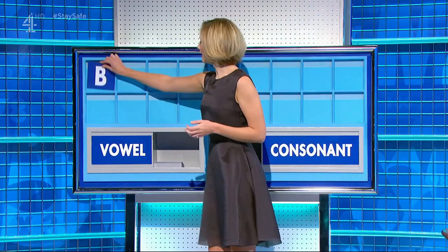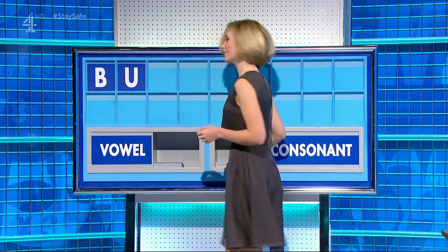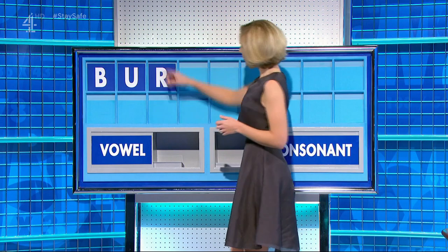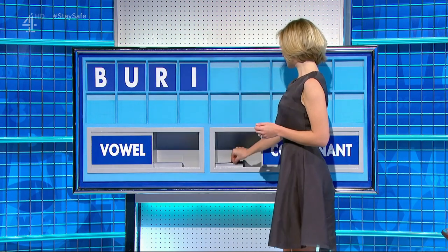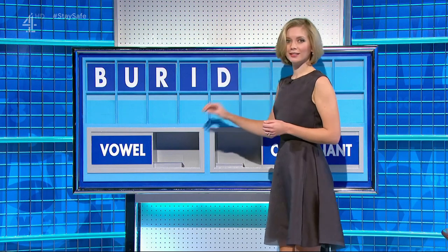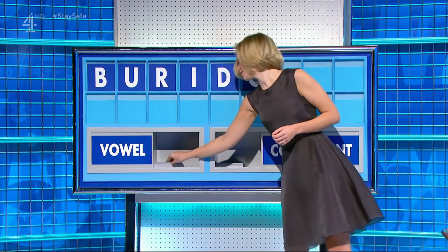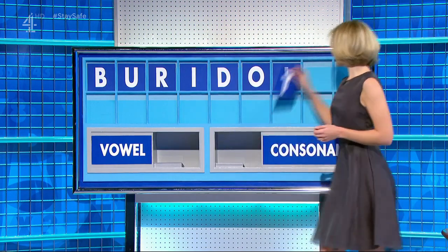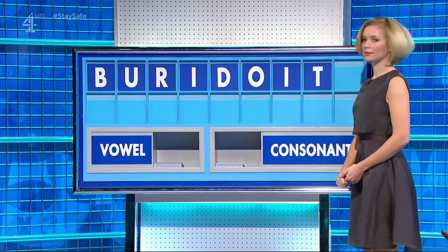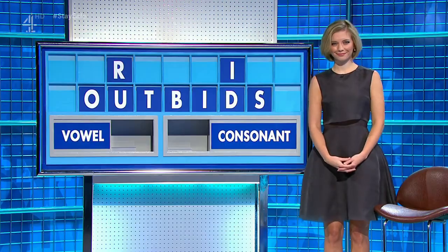Thank you, Daryl. B — and a vowel — U. Consonant — R. Vowel — I. Consonant — D. Vowel — O. Vowel — I. Consonant — T. And a final consonant — S. Tidbits — verb for our seven letters.